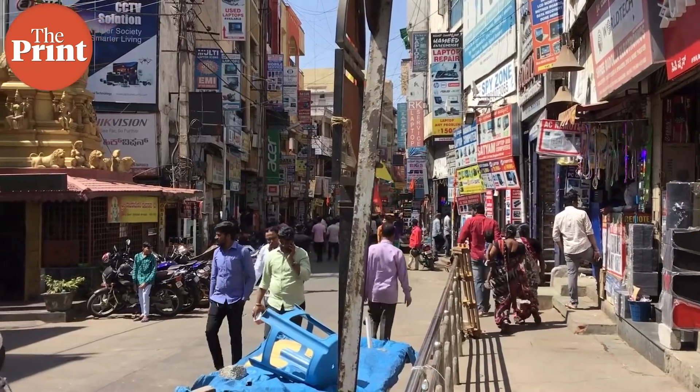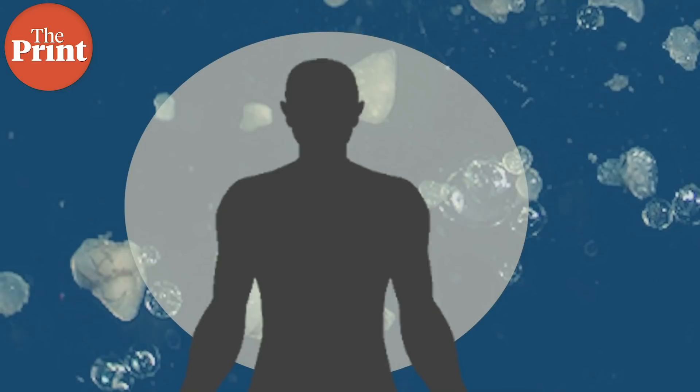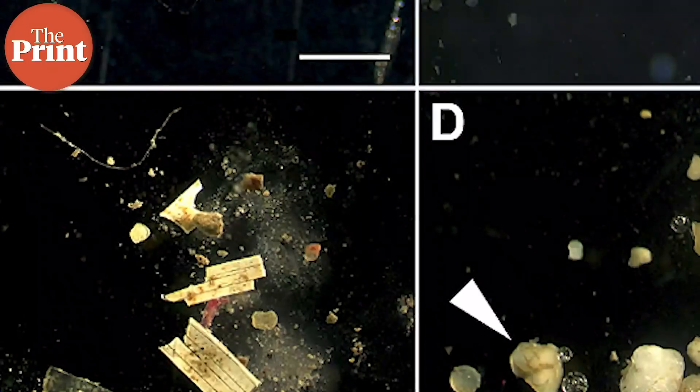We don't fully understand the effect of microplastics in human bodies, whether adult or infant, and further studies are needed. However, we know that microplastics are endocrine disruptors, meaning they could affect the hormones in our bodies and impact normal growth and development. As adults, we are constantly ingesting microplastics — inhaling them from the air and consuming them through food. Microplastics have been found in the human gut, though we don't yet fully understand how our bodies are being affected. Microplastics are literally found in all forms of life.